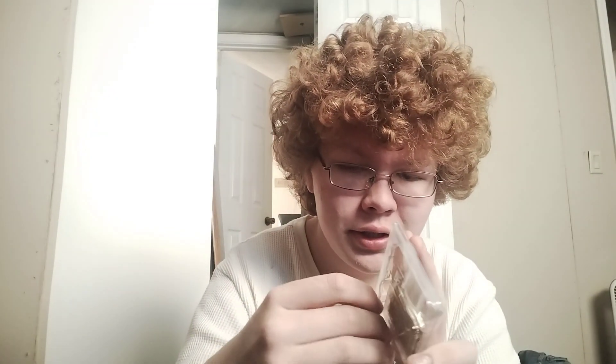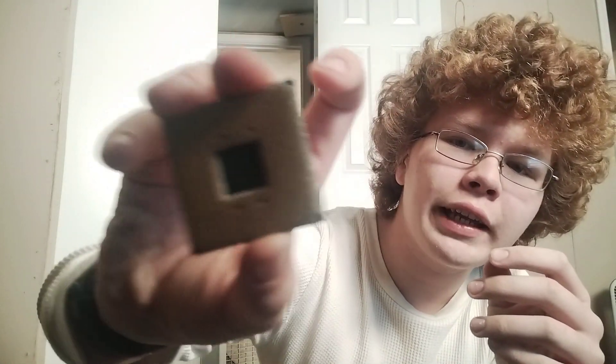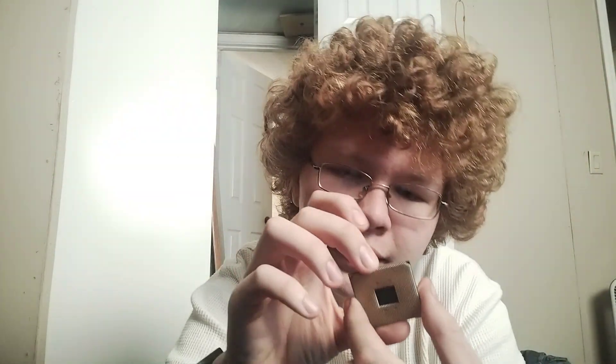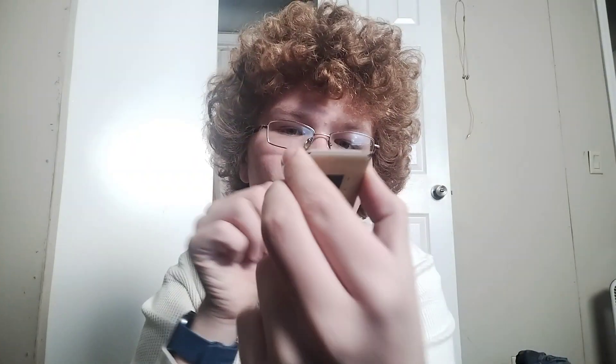Folks, this is the Ryzen 5 5600. We got to be careful — we don't want to bend any pins. Let me make sure all the pins are nice and straight. Look at that — the AMD Ryzen 5 5600. Look at that beautiful thing. That's just lovely. I'm gonna put it back in the case before I break something.